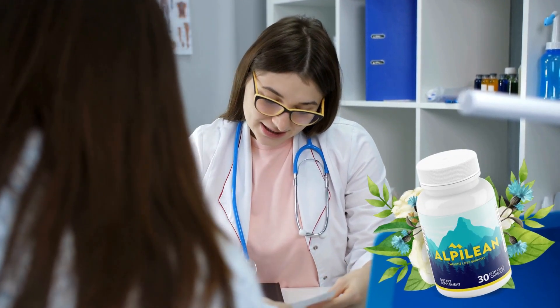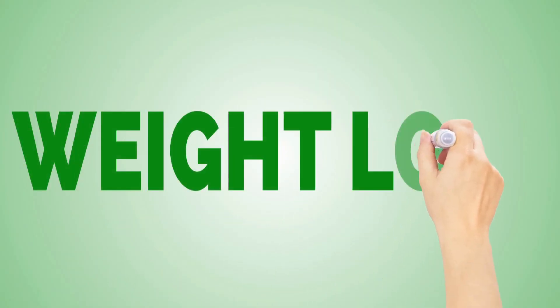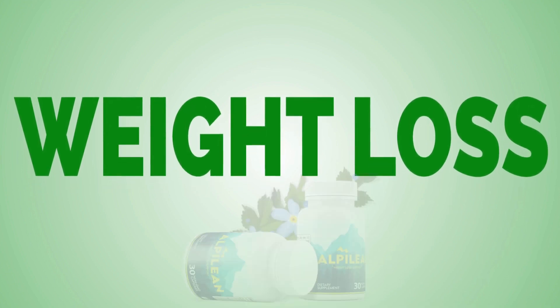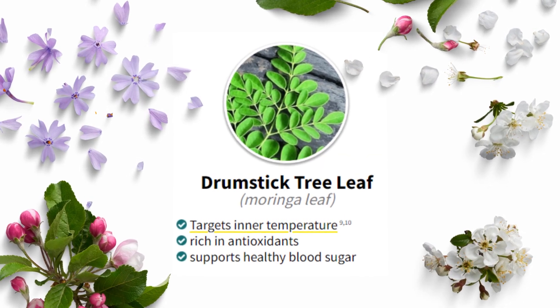Overall, I can confidently say that Alpilean is a weight-loss supplement worth trying. It's not a quick fix or a magic pill, but rather a supplement that promotes sustainable weight loss when combined with a healthy diet and exercise routine. And, with natural ingredients and positive customer reviews, it's a product that's hard to ignore.